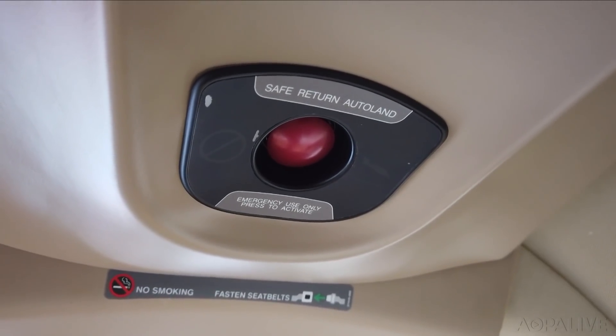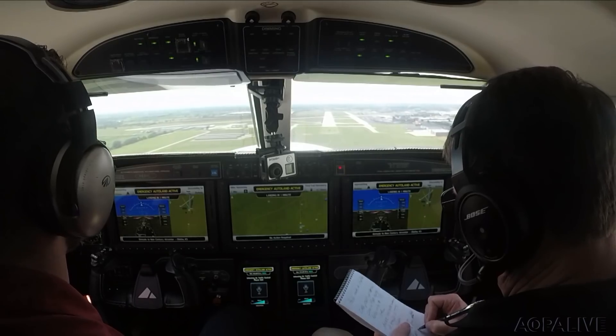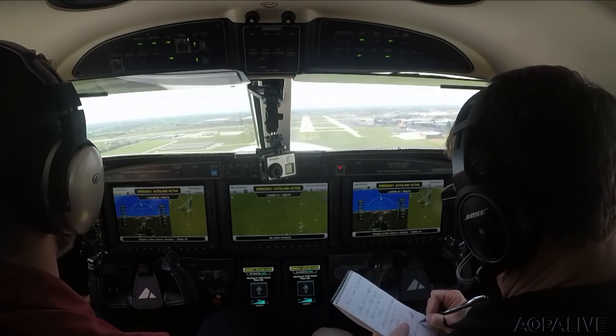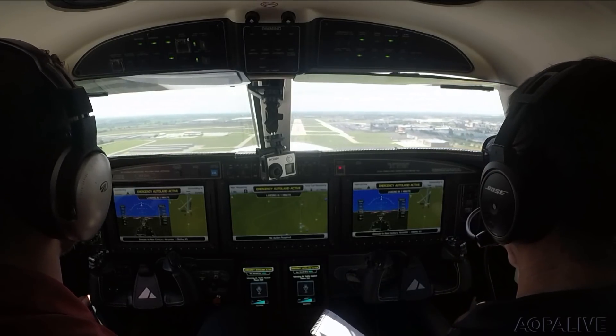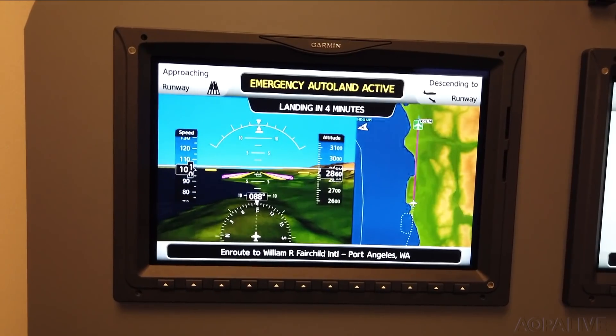Garmin intends to bring this technology to many different airplanes, scaling it both up and down — even to small single-engine fixed-gear airplanes. Our job is to proliferate it. Autoland has been more than a product for the 100 Garmin engineers, software developers, and pilots who've been working on it for the past eight years. It's very important to have tools to get passengers and everyone home safely.